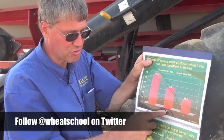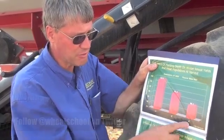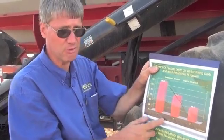When we increased seeding depth to two inches, yield dropped by approximately 10 bushels per acre. When the seeding depth was increased to four inches, yield dropped by about 17 bushels per acre.